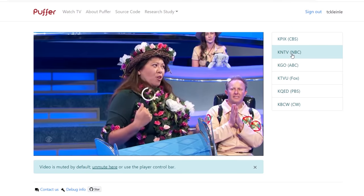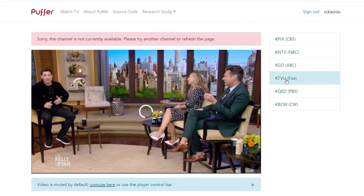A few things to keep in mind with the Puffer streaming service: it only allows 500 users to stream a channel at one time, so if there's a big event like a football game, it might be a good idea to access a live stream early before everyone else does. Otherwise, you may receive an error message like this.